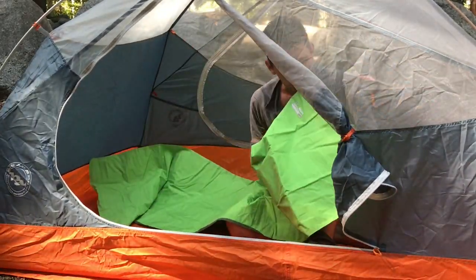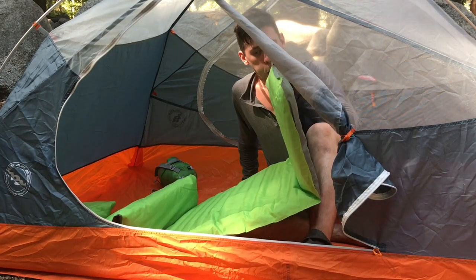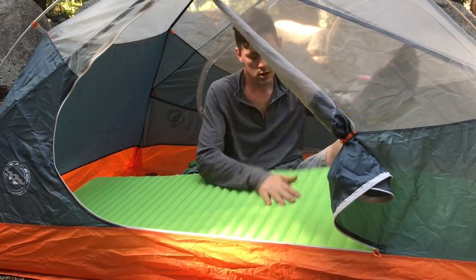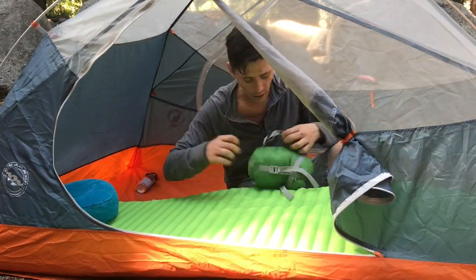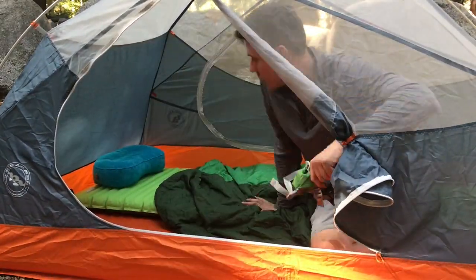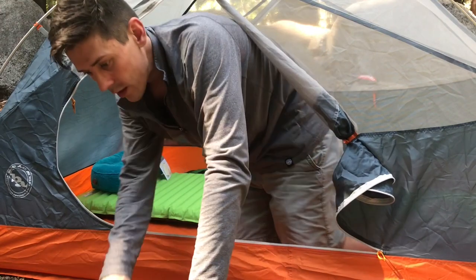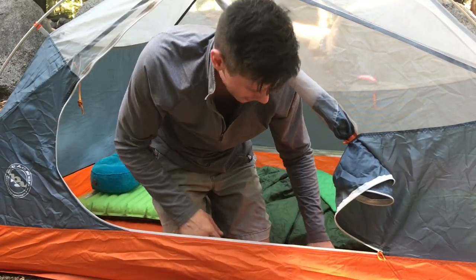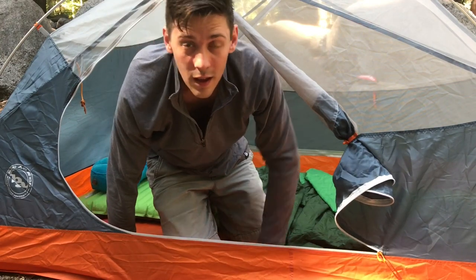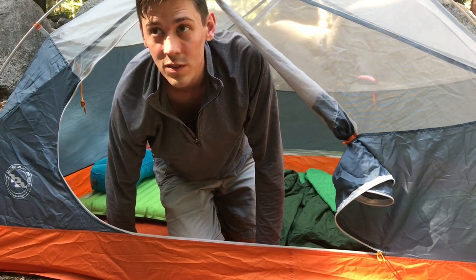It was super hot here at this campground. I was down in the valley and everything was kind of shaded, but there was absolutely no breeze coming through. It was pretty challenging to stay hydrated and get the things done I needed to do. I tried to pick an open spot that had access to stars — up above me there's some tree cover, but still open sky. So if the stars are out tonight, I'll be able to see them.